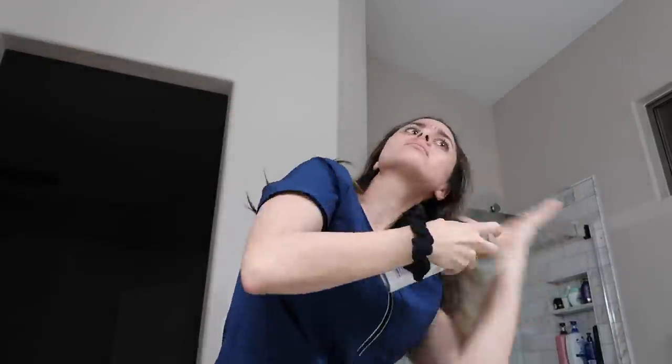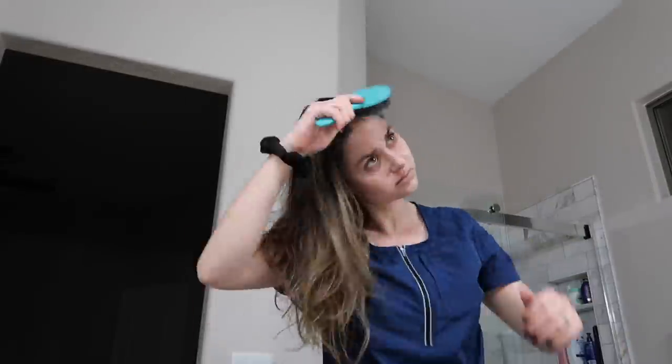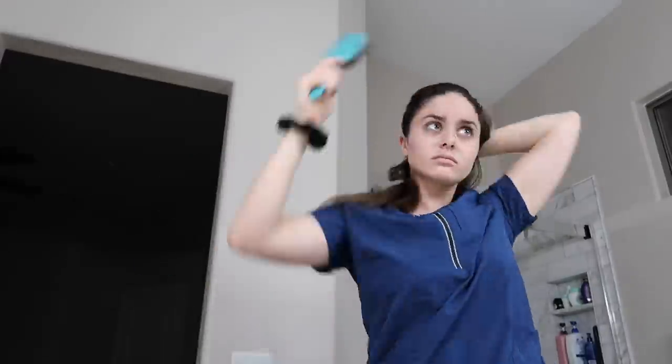Hi guys, welcome to this day in the life of a nurse routine. I'm going to show you guys and bring you along with me to talk about my day as an ICU nurse.